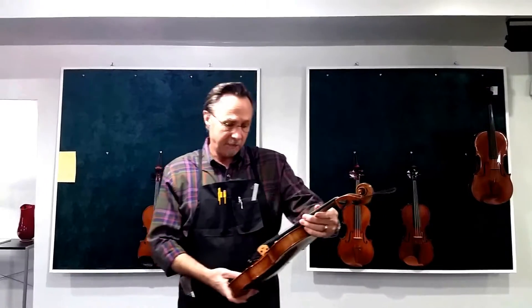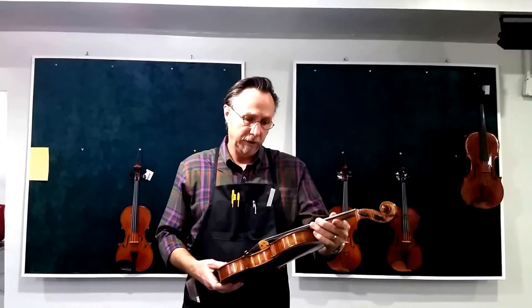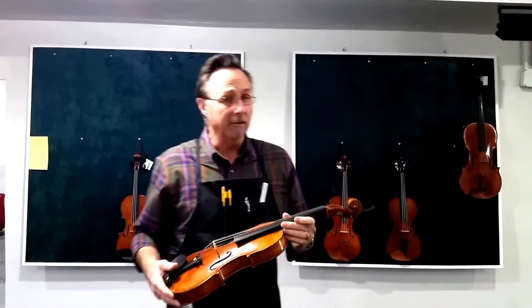Good morning and welcome to William Mason's Violin Shop. I would like to take the opportunity here to show you some of the fine violins that we have in stock right now.